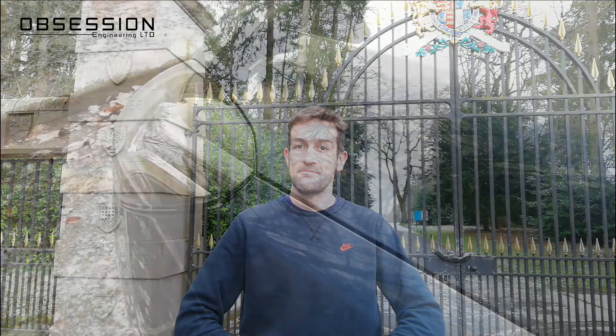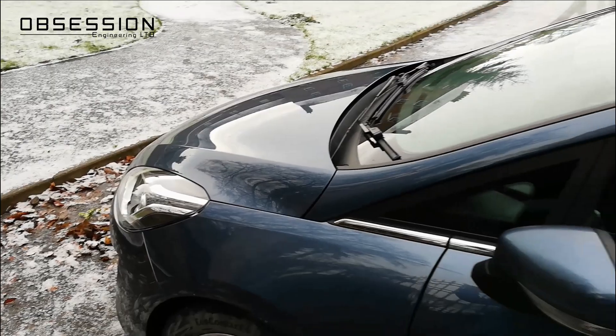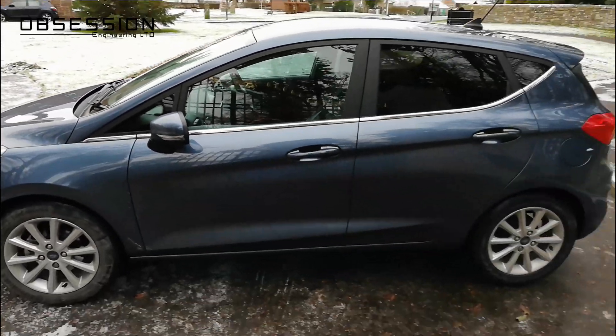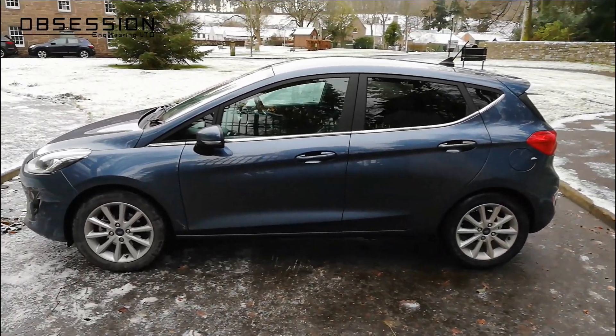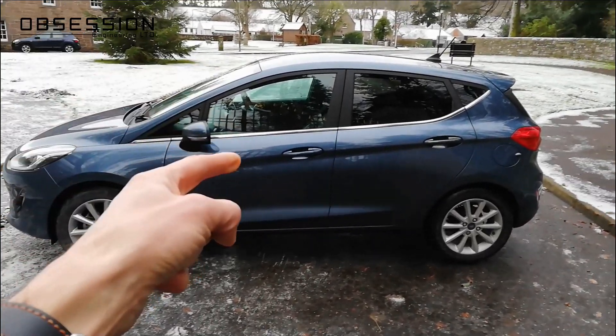Welcome along to Obsession Engineering. Today I have to get from Aberdeen back to the wonders of Lincoln. I could have just flown, but I decided instead to bring you an excellent product review. Today I'm not on a bike — I'm in a car. We love exotica here at Obsession Engineering, we love the fast and the exciting, but today we've got a Ford Fiesta. It is still fast because it's a rental.